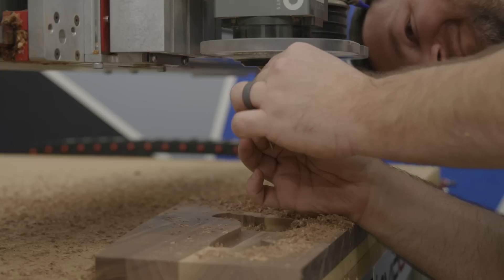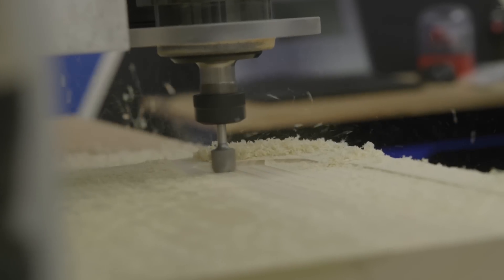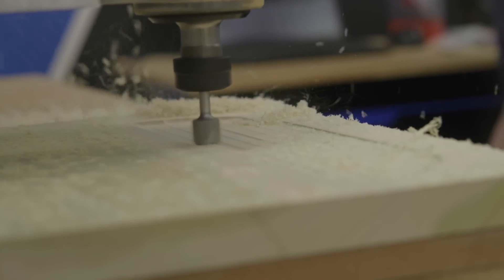The last thing to cover is tooling. A $3,000 machine can only accept eighth-inch and quarter-inch end mills — those are the only collet sizes available. A $15,000 machine can use those sizes too, but also goes up to three-eighths and half-inch. The larger the diameter of the tool, the faster it can run due to greater rigidity and material. That gives you more options, more things you can cut, more tool paths, and faster operation.